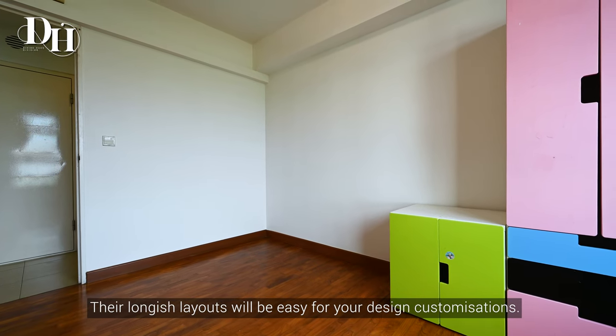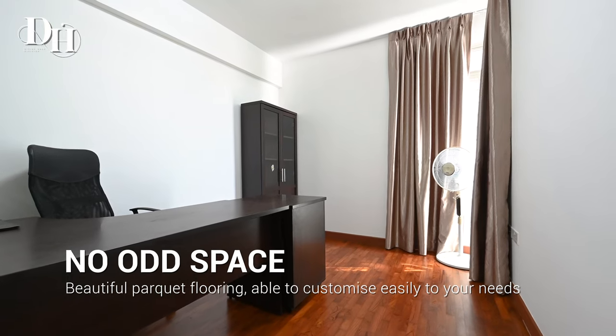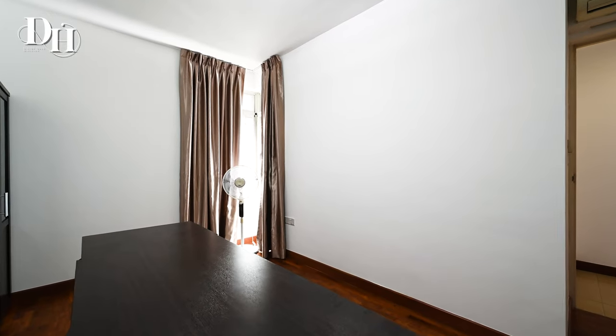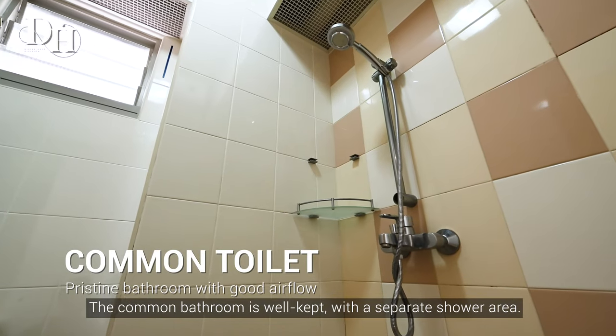Their longish layouts will be easy for your design customisation. The common bathroom is well-kept with a separate shower area.